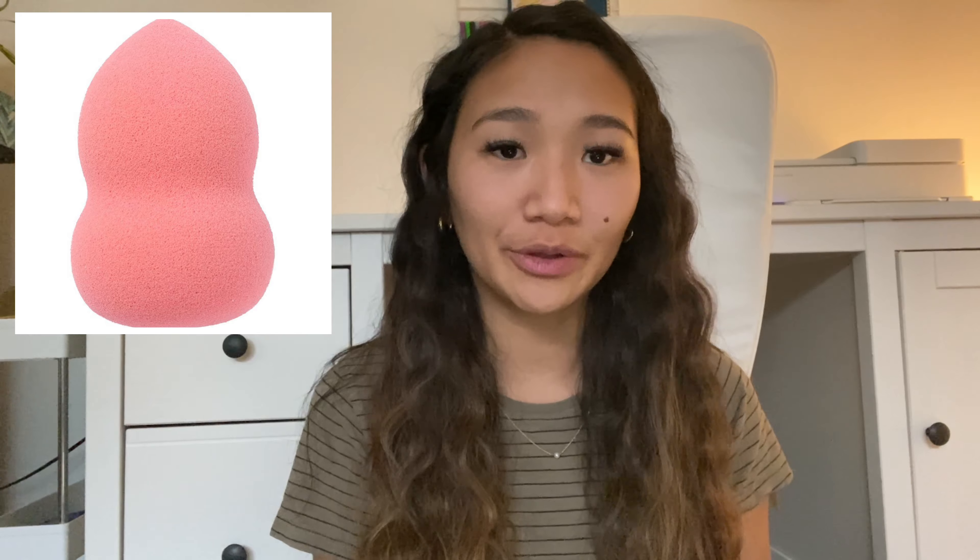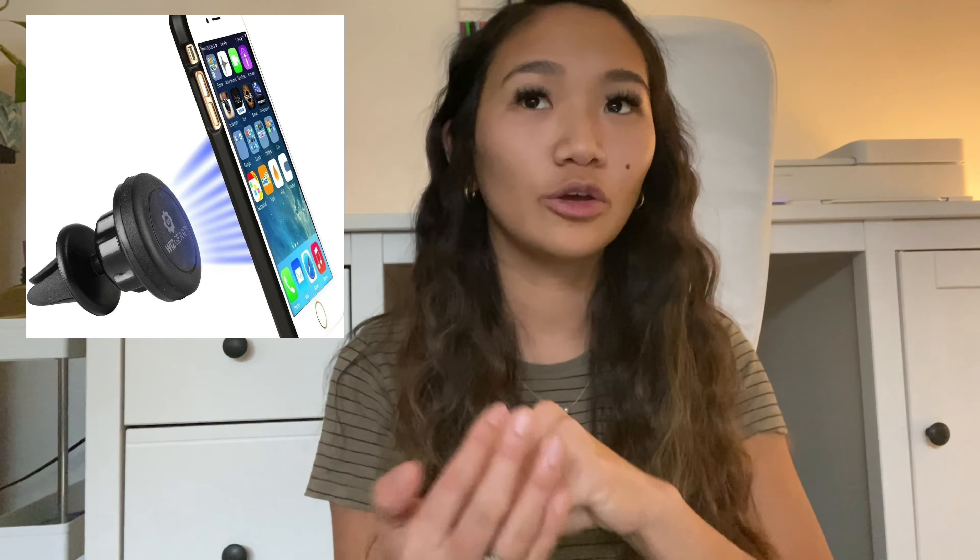Next is a beauty blender — while we're on the topic of makeup, it's just a cute little thing you can put in a stocking. Next is a Wiz Gear magnetic car mount: you mount it in your car and it uses a magnet so you can just set your phone onto it rather than clipping it in. It's so much easier and keeps your phone visible while you're driving.